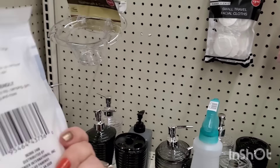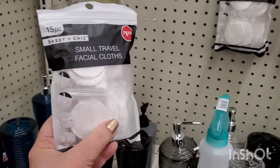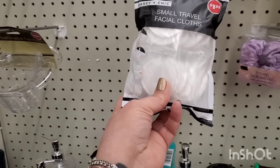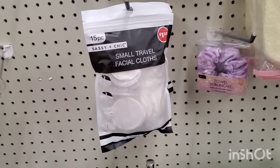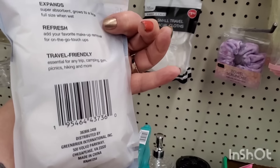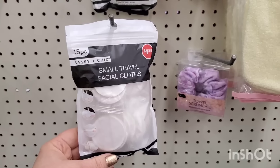They've wised up since the last time they gave us these facial cloths. Before there were only about five or six, but now they're giving us 15 for a buck and a quarter — cheaper than Temu or Shein. These are sterile, clean, small, travel-friendly facial cloths that I enjoy even when I'm home. They're awesome for $1.25.